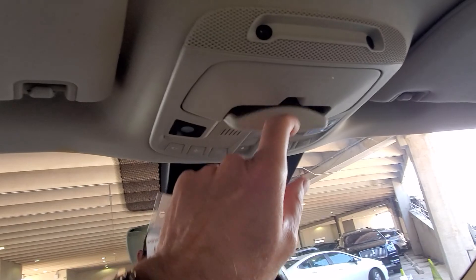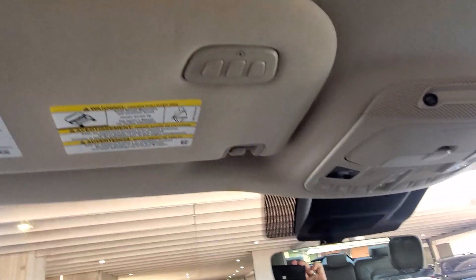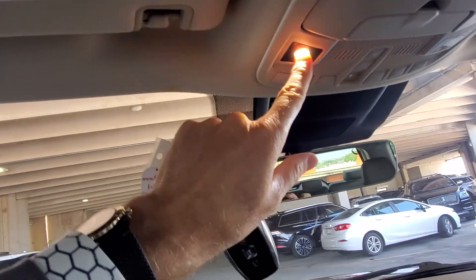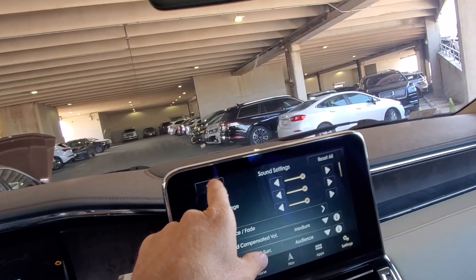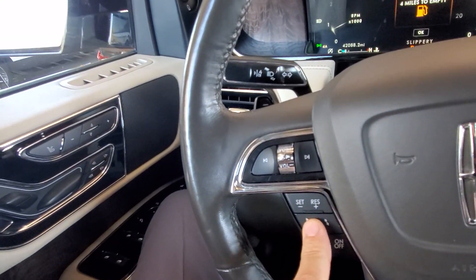A frameless mirror, big panel roof with a solid shade, a little conversation mirror, sensors, garage door and gate codes, tactile lighting — absolutely phenomenal vehicle. You have lane keep assist, adaptive cruise control with traffic jam assist, and blind spot indicators in the mirrors.